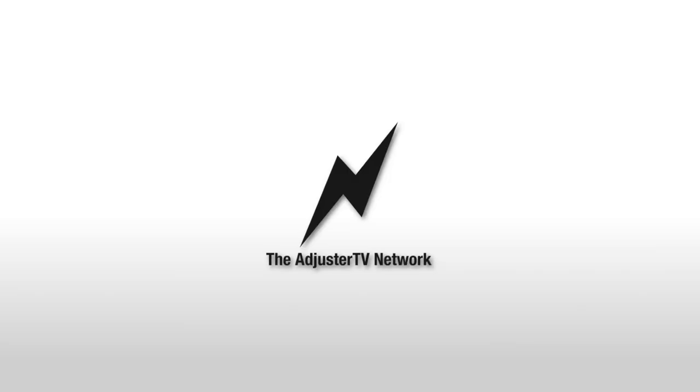Get in-depth Xactimate training over at adjustertvplus.com, and keep your eyes peeled because we'll be reopening the Fast Track to Deployment Property Certification very soon. Get on the waiting list at adjustertv.com slash certify to be notified the second the doors open. Wondering which laptop is best to run Xactimate X1 Desktop? Check out this video. That's it for me — as always, thank you so much for watching and have a great storm.